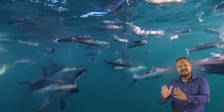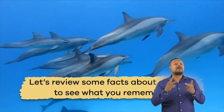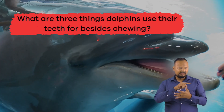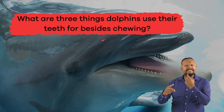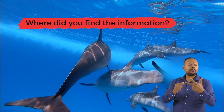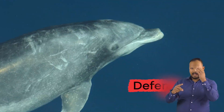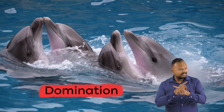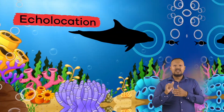Obviously, the world is a better place because dolphins are in it. Let's review some facts about dolphins to see what you remember. Number 1: What are 3 things dolphins use their teeth for besides chewing? You can tell a dolphin's age by their teeth, and they also use their teeth as defensive weapons, for establishing dominance, and for echolocation.